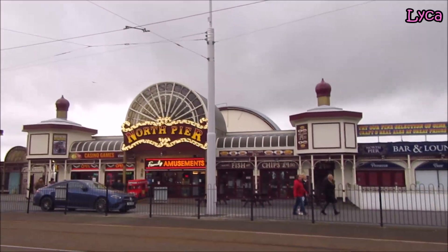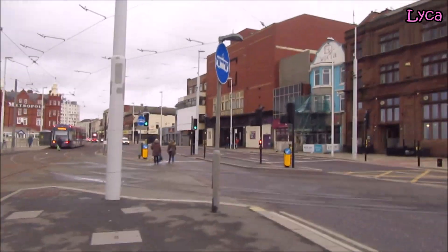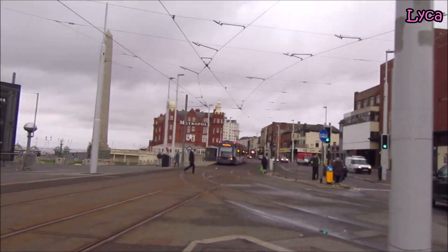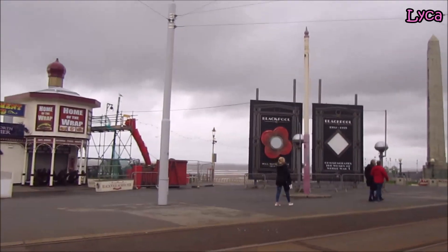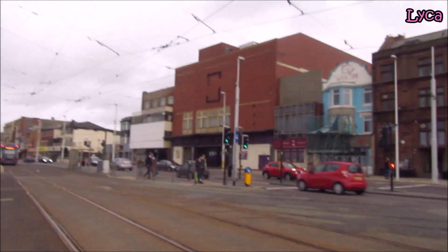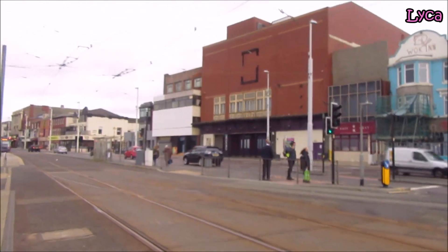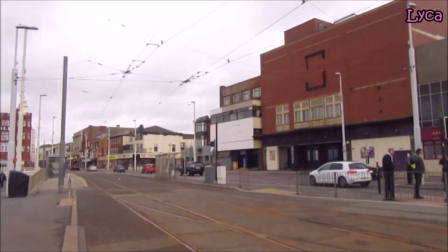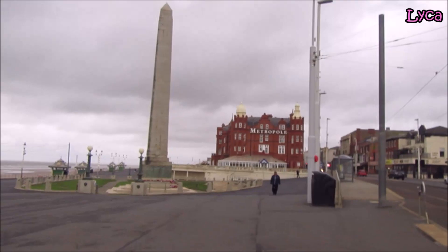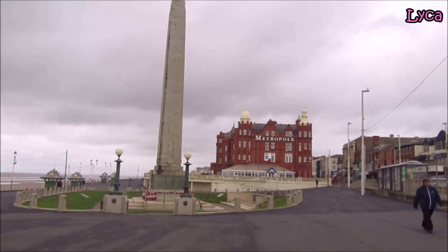Then a look at North Pier — come and turn around, looking north again. So let's cross over the back here and stay on the prom for a bit. You can see the Metropole — all the scaffolding has gone from the Metropole as well. Let's get a good look at the cenotaph from there.